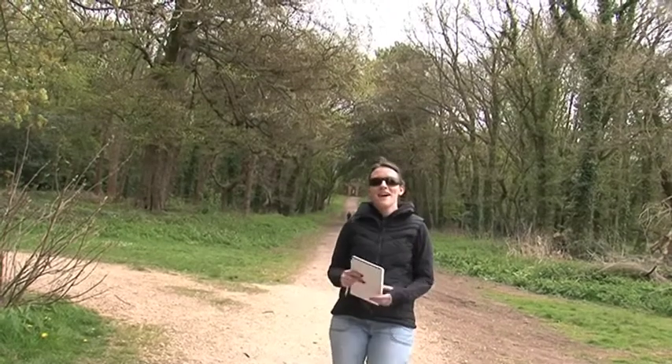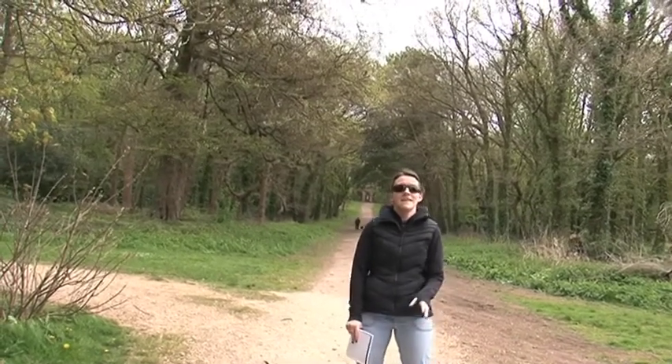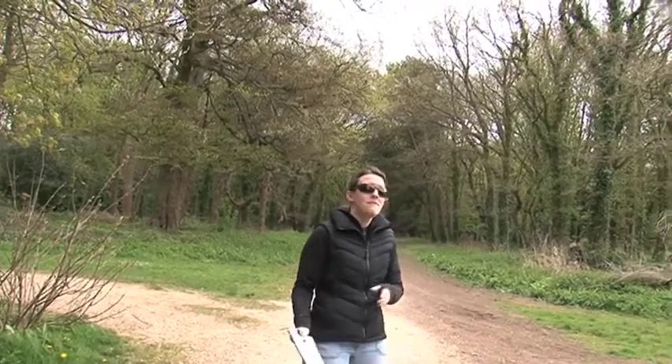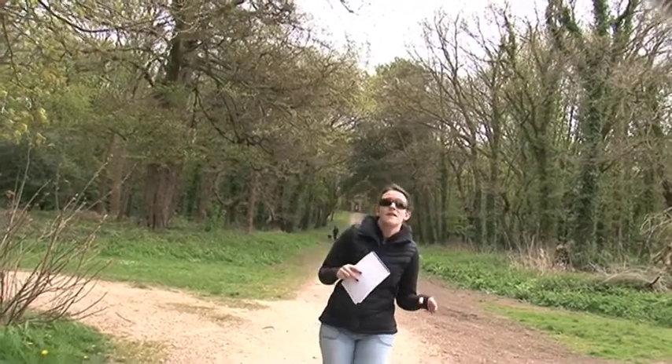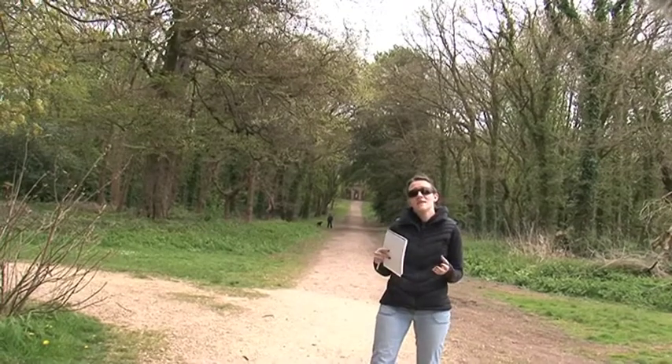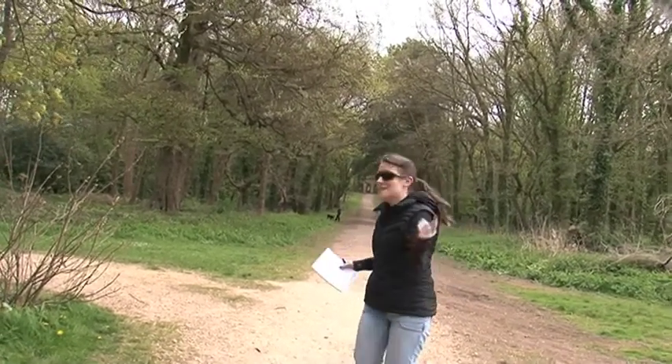I am going out this afternoon with Gemma and Lucy, who is right behind the camera there. We're going to check out some bird ringing. So we're going out with Paul. We're going to see some mist nets that he's set up to see if they've managed to catch any birds, which we'll then be able to ring and identify. It's going to be pretty awesome. Let's go see what we can find.